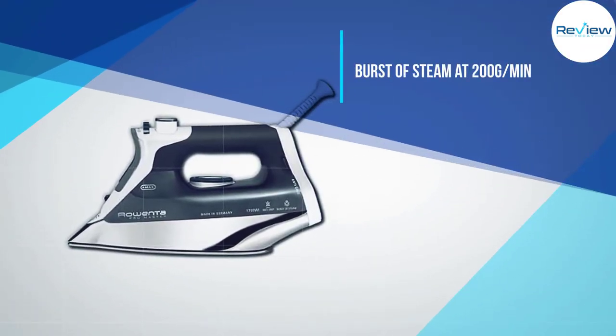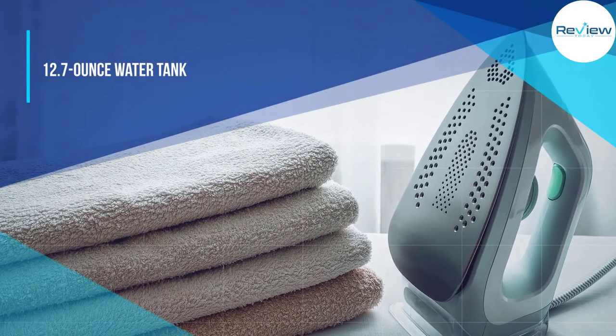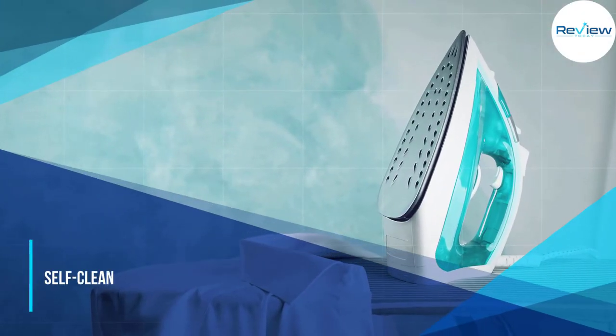This iron can use any water straight from the sink since it has an anti-calcium system. It also has an easy-fill hole anti-drip lid and clearly displays the water level to let you know when it's time to refill the extra-large 12.7-ounce water tank.